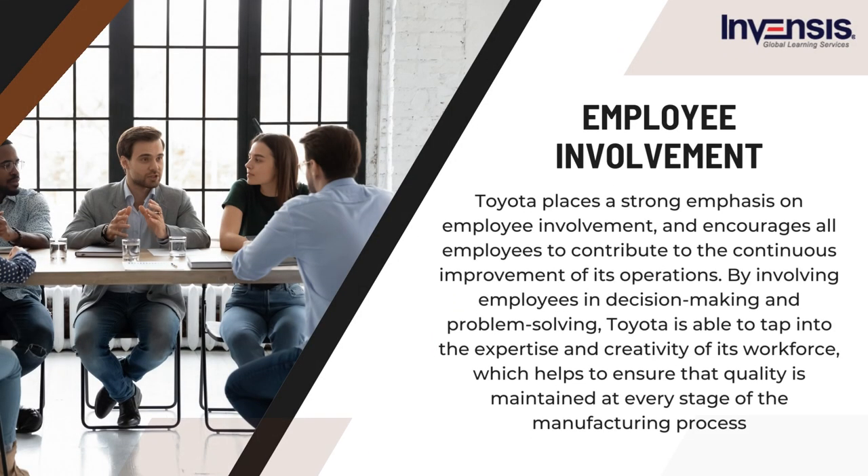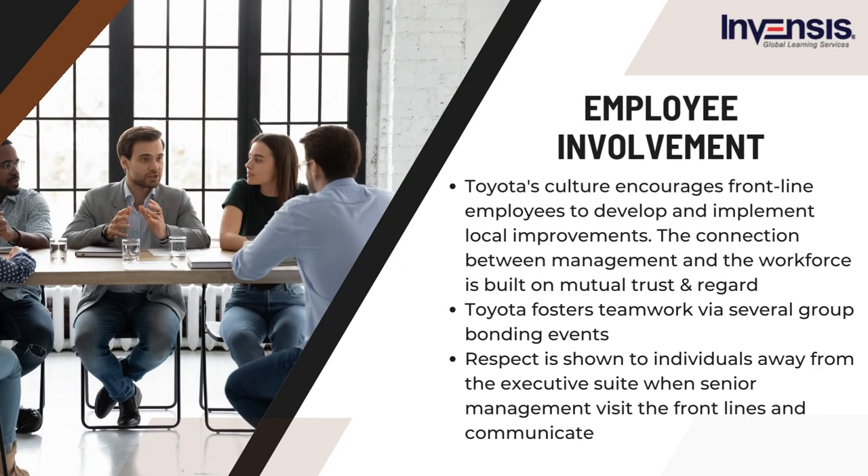Third, Toyota places a strong emphasis on employee involvement, encouraging all employees to contribute to the continuous improvement of its operations. By involving employees in decision-making and problem-solving, Toyota taps into the expertise and creativity of its workforce, helping to ensure that quality is maintained at every stage of the manufacturing process. Toyota's culture encourages frontline employees to develop and implement local improvements. Managers and employees integrate improvement into their work without worry, because streamlining work will not result in the elimination of their jobs. Workers provide comments out of a feeling of pride in enhancing working conditions and a sense of community.